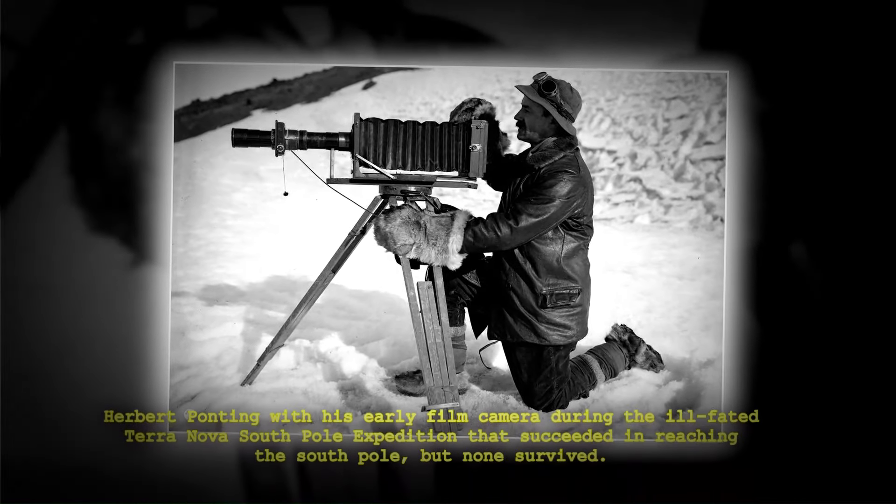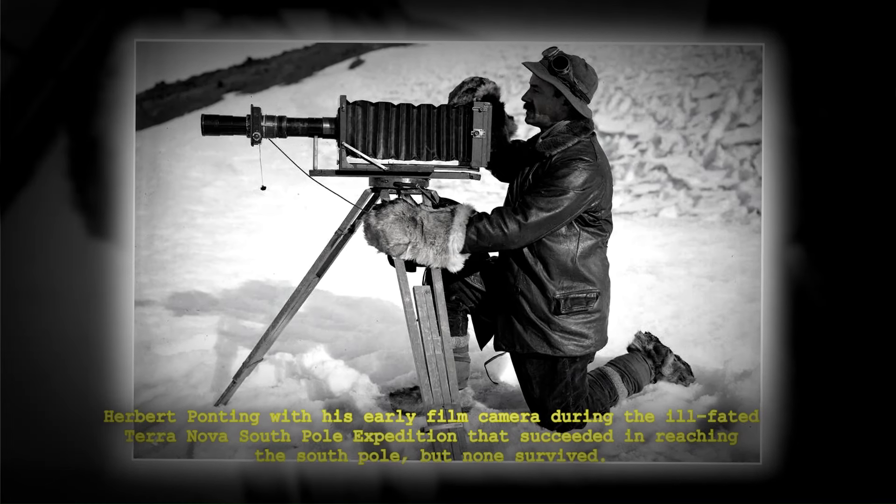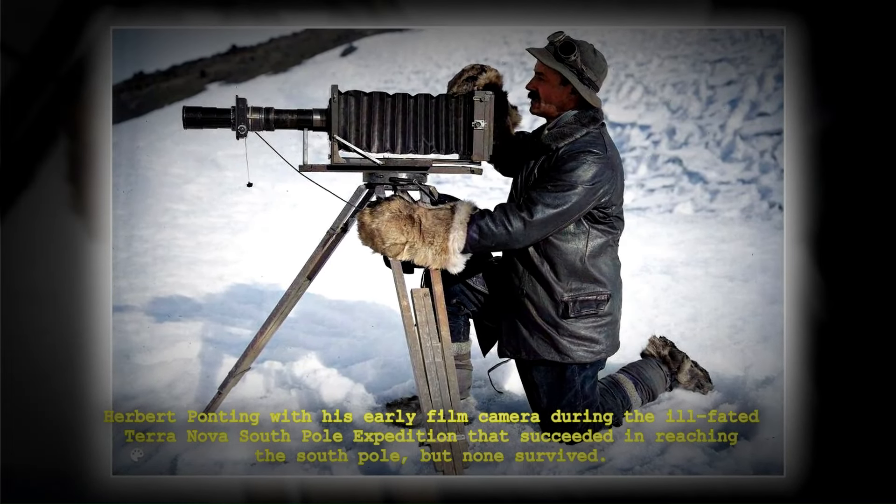Herbert Ponting with his early film camera during the ill-fated Terra Nova South Pole expedition that succeeded in reaching the South Pole but none survived.